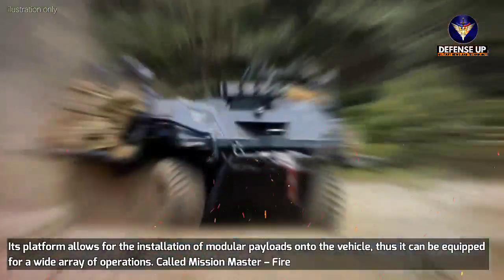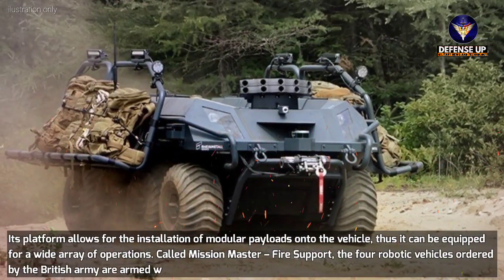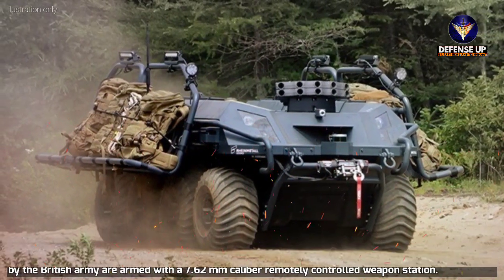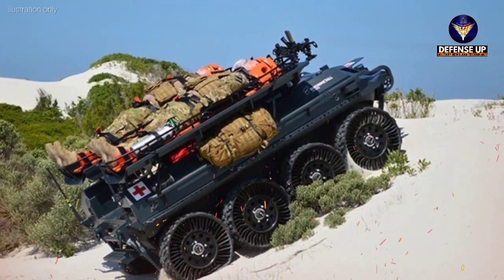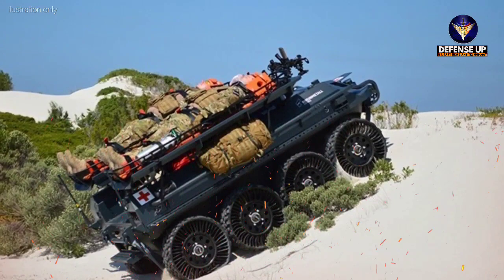Called Mission Master Fire Support, the four robotic vehicles ordered by the British Army are armed with a 7.62mm caliber remotely controlled weapon station. Featuring a wide vertical and horizontal slewing range, the gun can acquire high precision and great performance over long distances. As with other ground robots from the range, these are semi-autonomous since they need a person to engage targets.